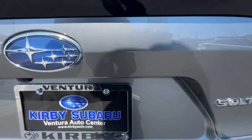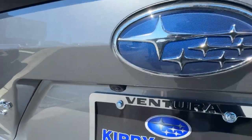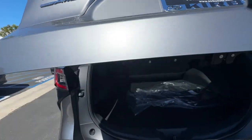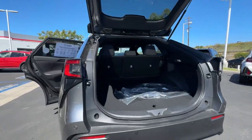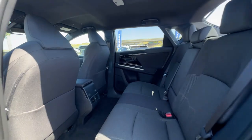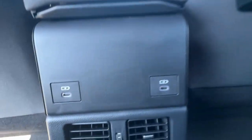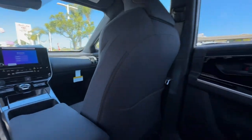Make all your adventures clean and green in this super-efficient Solterra. Come in for a test drive. Our team will make it the best part of your day. Thank you for joining us today.